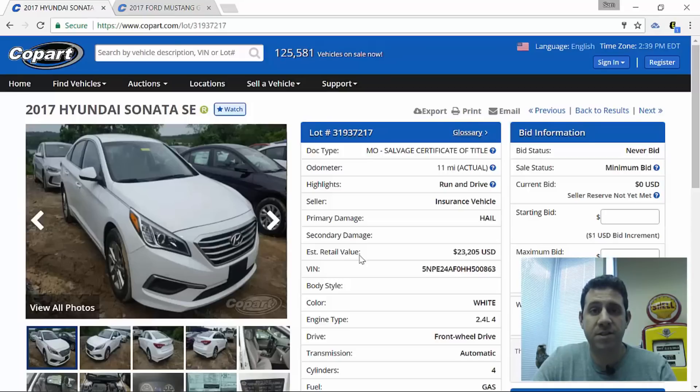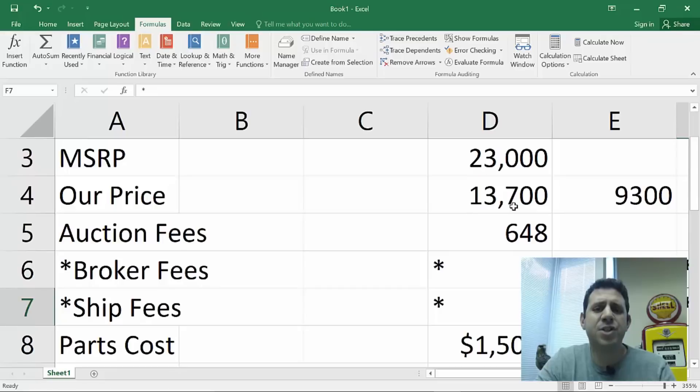Each hail storm is different and all damage will vary, but this should give you a general idea of whether it's a good deal to rebuild a hail damage car. As you may have noticed, both the Hyundai and the Mustang have salvage titles. A lot of times you'll see newer hail damage cars with a clean title because the dealership sends them directly to auction without involving the insurance company. Anytime an insurance company sets a buy-it-now price on a car at Copart or IAI, they're generally very firm — within about $100-200 of the reserve price — so it's fair to say this car will sell around $13,700, giving us a $9,300 discount right off the bat.